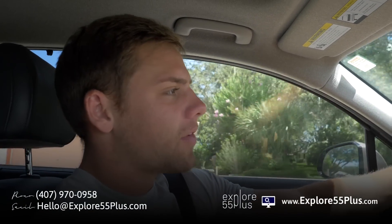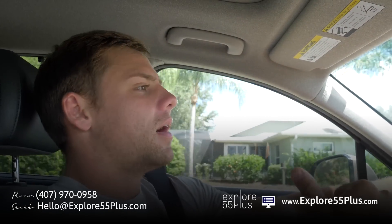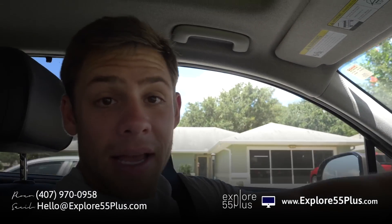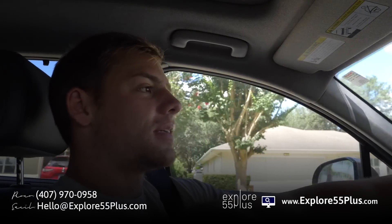Before we go to the next house, if you're interested in finding a 55-plus community, it's a great time to start looking, and it's never too early to get connected with someone on our team. Whether you're interested in buying in a 55-plus community or thinking about selling, reach out — visit the website, call us, or email us. Information will be up on the screen.